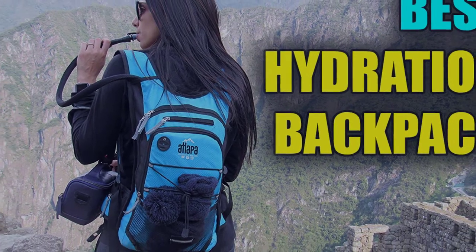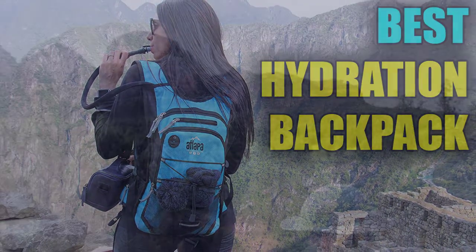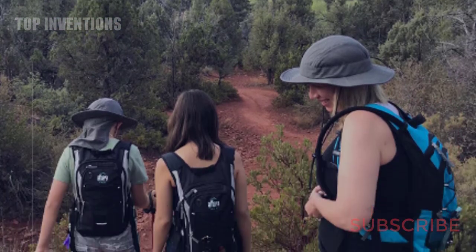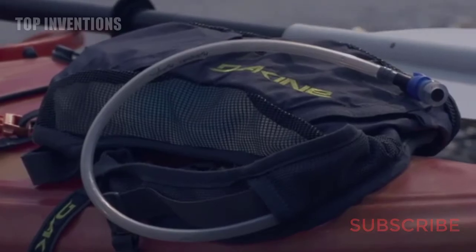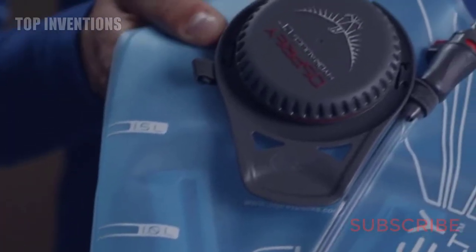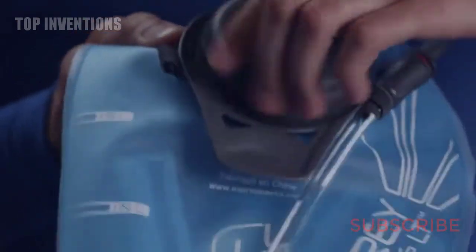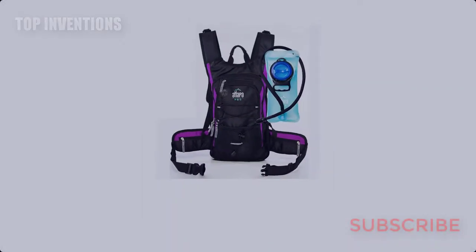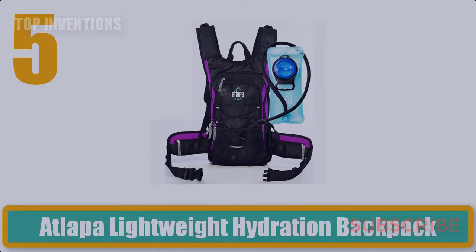Welcome to our new video. Today we listed the top 5 best hydration backpacks. We made this list based on personal opinion and user reviews, and tried to list them based on their price, quality, durability, and more, so that you can easily pick the best one. If you want to see the price and more information, you can check out the links down in the description.